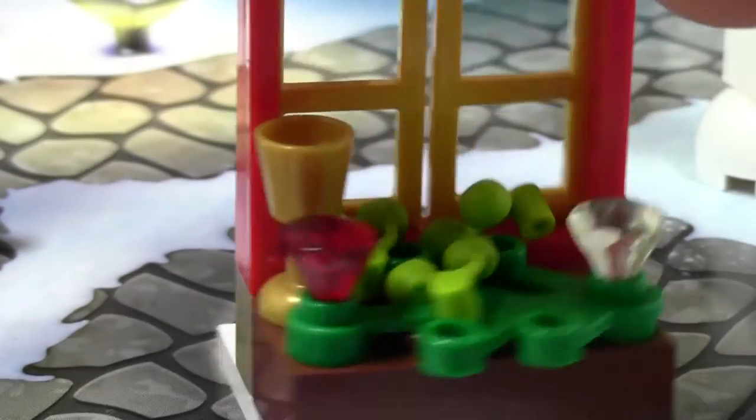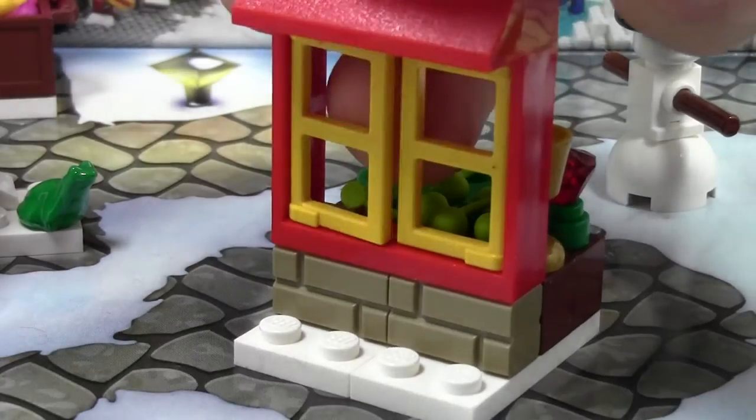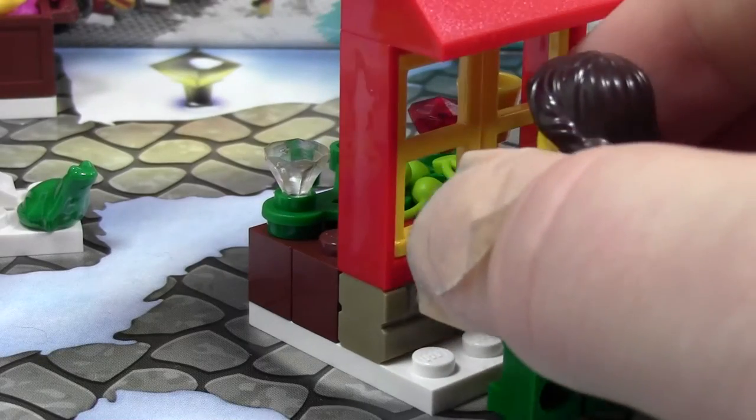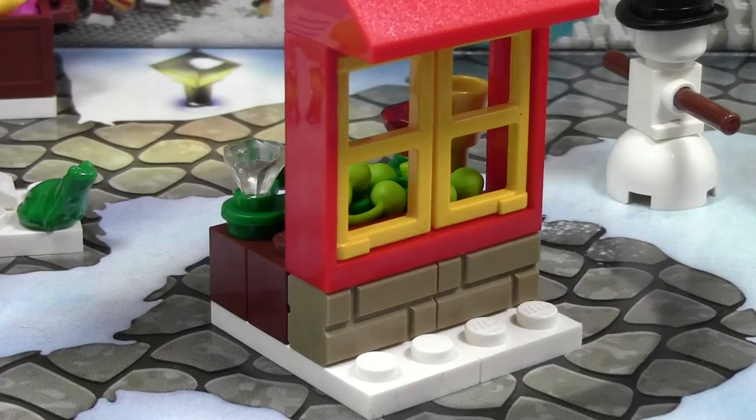That is pretty cool. If the minifigures want to get stuff out of it, all they have to do is open the windows up and get their pieces out, because it is minifigure size. They can come up — maybe it's like a canteen. I don't really know what it's supposed to be, but it is very cool.